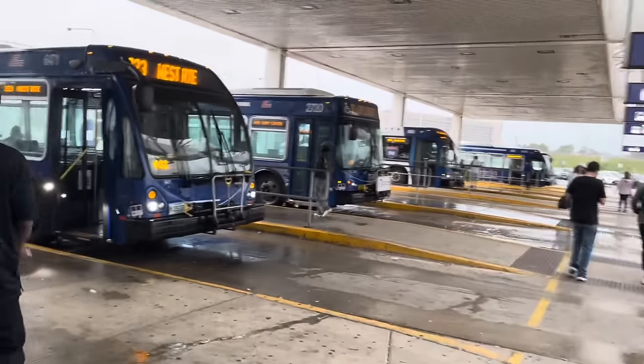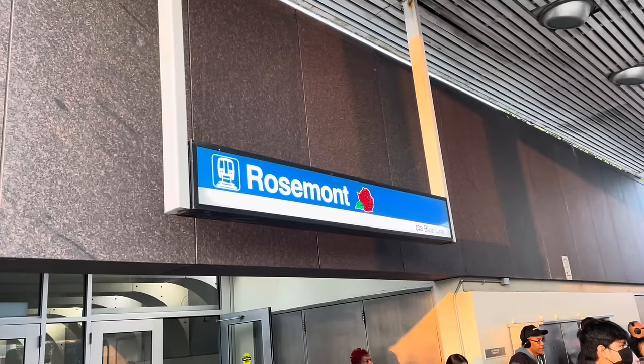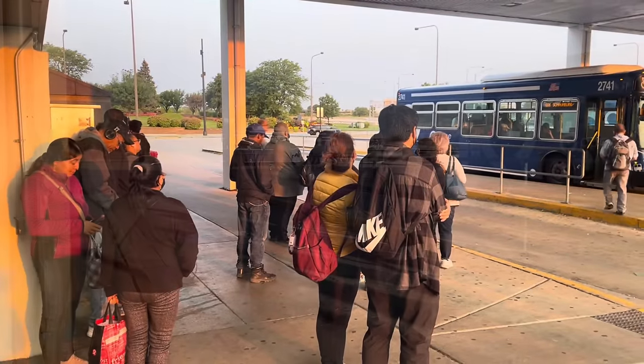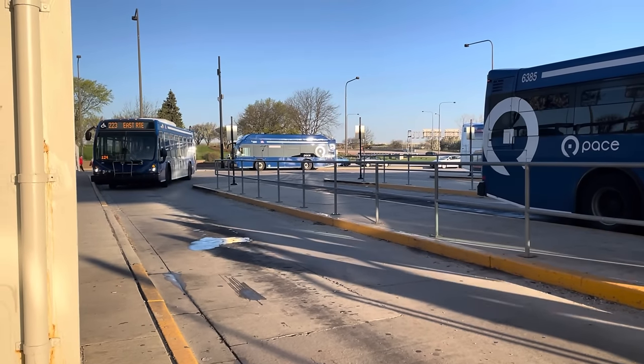This is actually one of Pace's busier routes. It starts here in Rosemont and then goes around the airport to serve Elk Grove Business Park. Currently, it has a ridership of about 1,000 people a day, but before the pandemic, that was up to 1,700. Here comes a bus right now. Notice that the sign says East Route — that'll be important later.